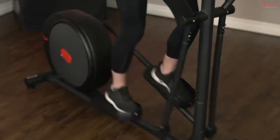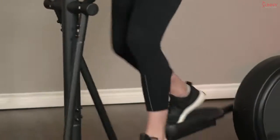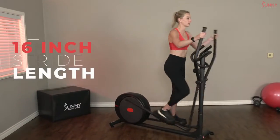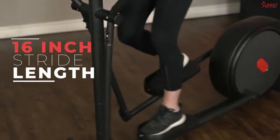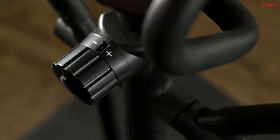Get in the best shape of your life with the Carbon Pro Magnetic Elliptical by Sunny Health & Fitness. Textured petals keep you planted as you glide through 16 inches of stride length. Achieve a full body workout when you engage your upper body muscles while using the full motion handlebars.